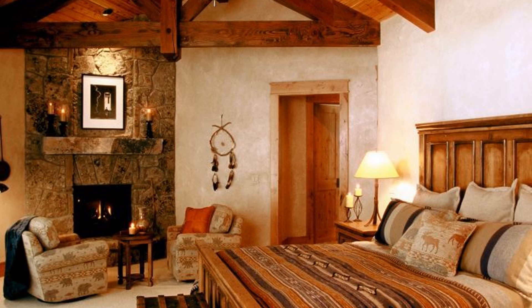Hello guys, a very warm welcome to Smiles Home Decor Ideas. In today's video I will show you very beautiful and very nicely designed rusty interiors and bedrooms.